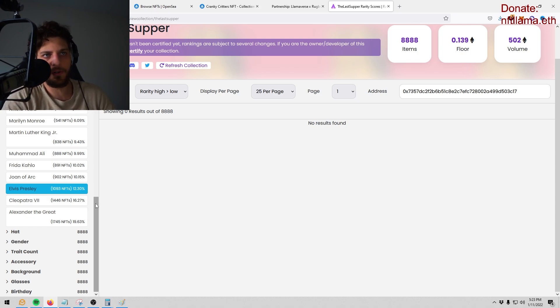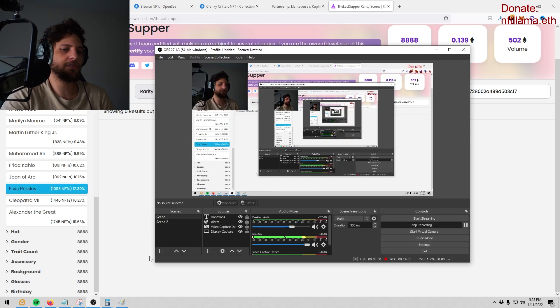It's easier than going to Rarity Sniper, clicking a collection, clicking an attribute, and checking each one individually — this does all of it for you from lowest to highest discrepancy so you can really snipe things. Hope you guys found this video useful. If you did, make sure you subscribe, like, and comment. If you have any questions about sniping let me know — I do it for free on my YouTube streams, so check me out.